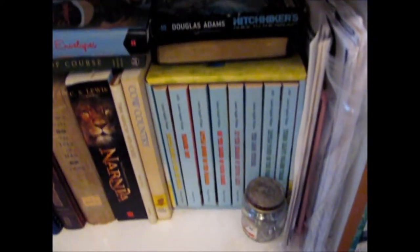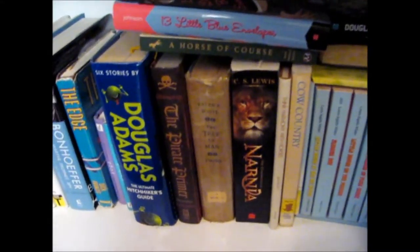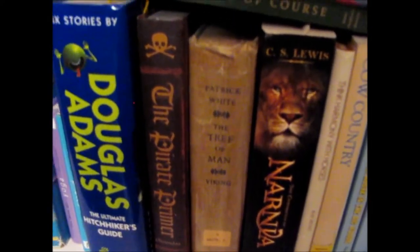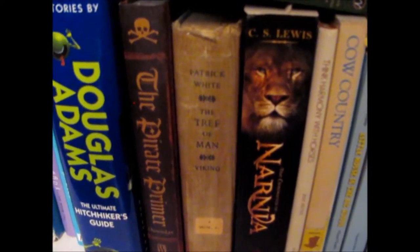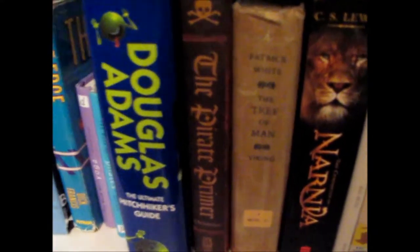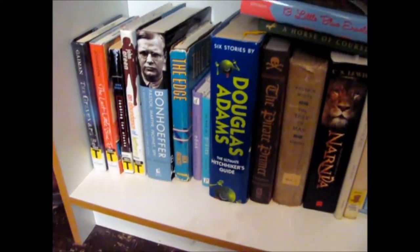Down here I have my Little House on the Prairie, Narnia, a very old printing of The Tree of Man by Patrick White, and The Pirate Primer. This one's a very fun book — basically how to speak pirate. I've actually used this for a short story. People thought I ripped it off from Pirates of the Caribbean, which I have never actually seen.